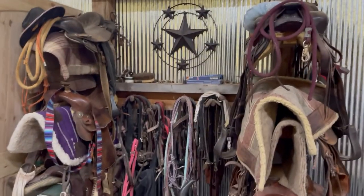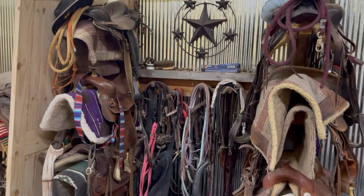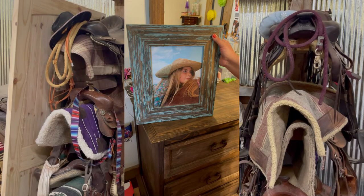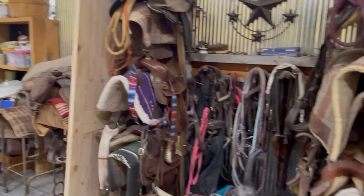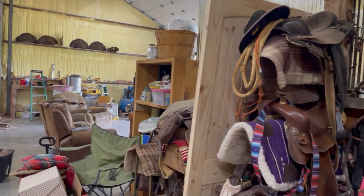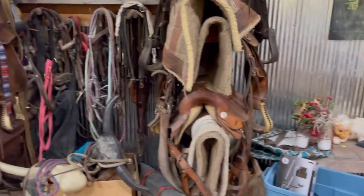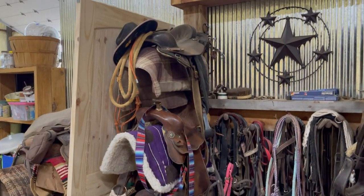I've got to show you all the tack and horse supplies. Baylor is a huge horse person — she loves horses, rides them, and does rodeos and all kinds of things. Her dad built this space for her so she could put all of her horse riding supplies in there. Look at those saddles.